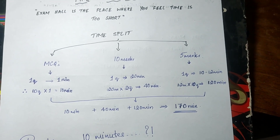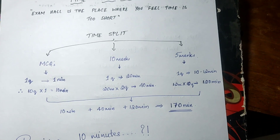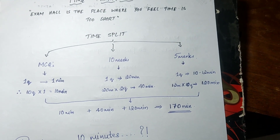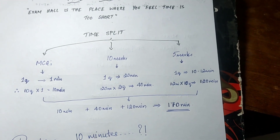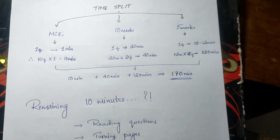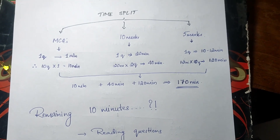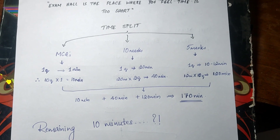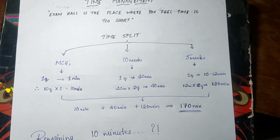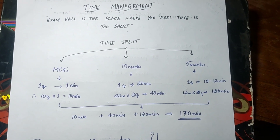For 5-markers, there are 10 questions. If you spend around 10 to 12 minutes writing three pages per question, you will finish within 120 minutes overall. So the total is: 10 minutes for MCQs, plus 40 minutes for 10-markers, plus 120 minutes for 5-markers — that's 170 minutes. You have 180 minutes in hand, but the remaining 10 minutes will be lost to reading questions, turning pages, and other miscellaneous things. So effectively you must finish your exam within 170 minutes.